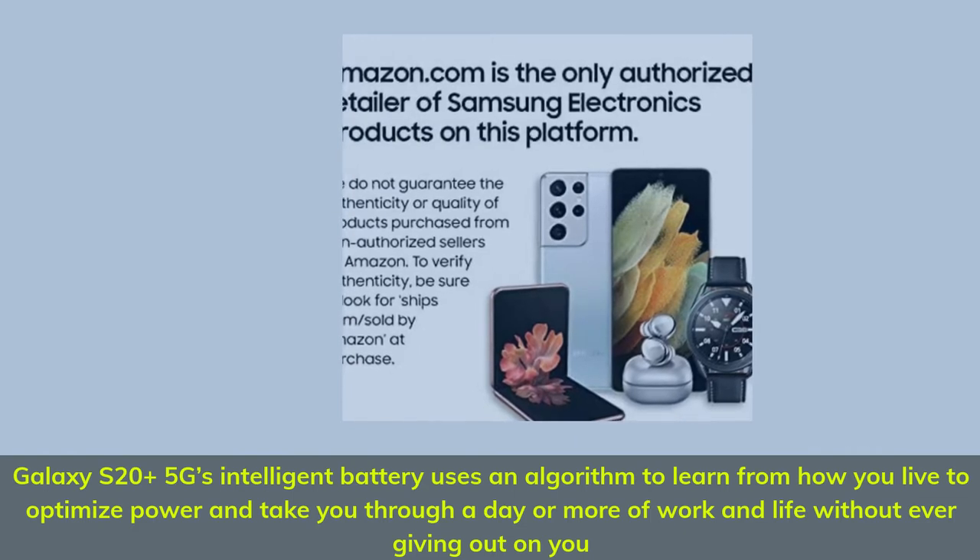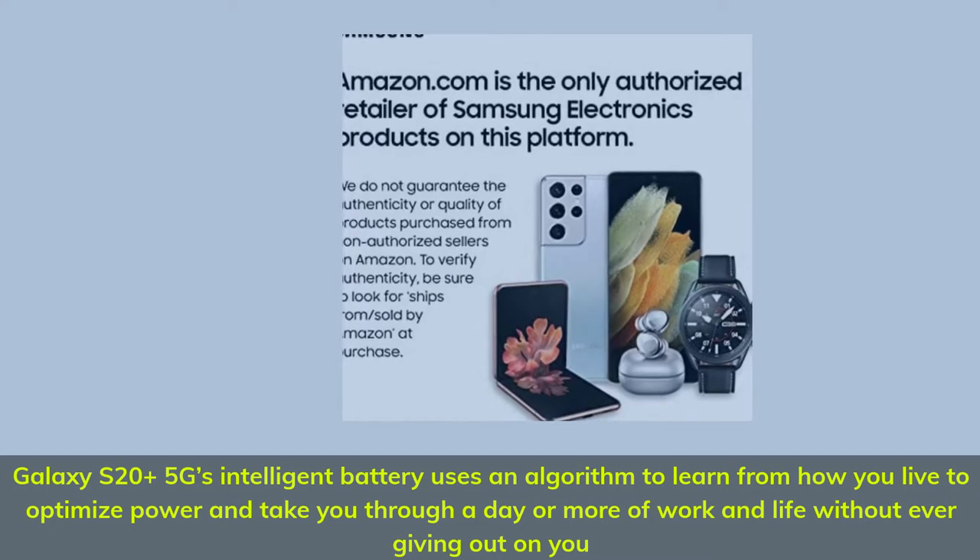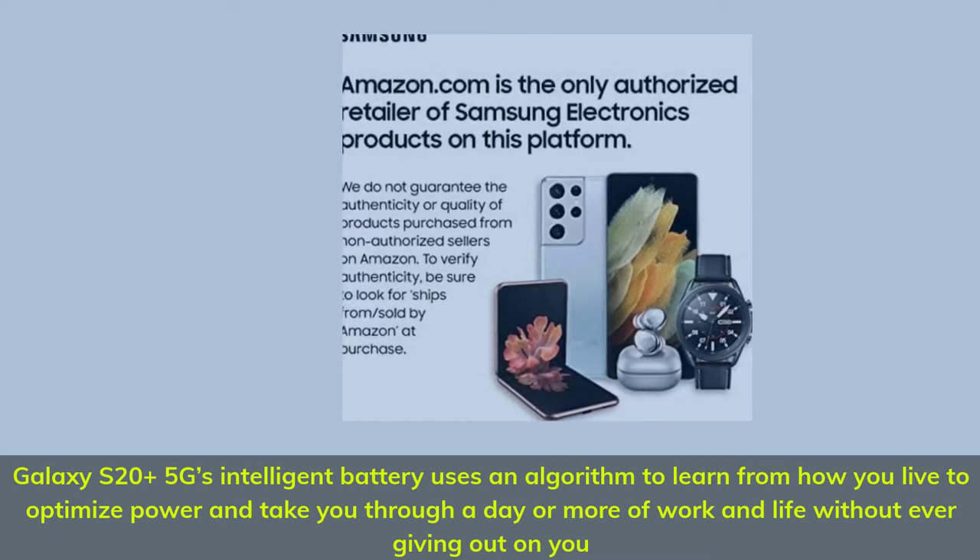Galaxy S20 Plus 5G's intelligent battery uses an algorithm to learn from how you live to optimize power and take you through a day or more of work and life without ever giving out on you.